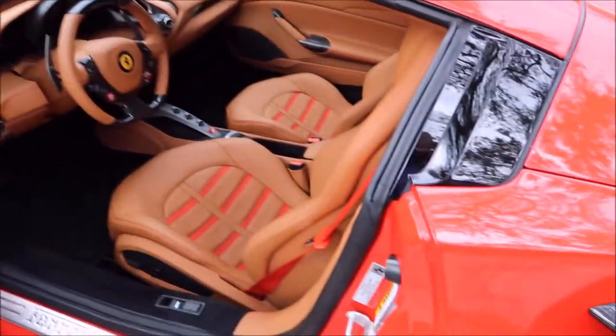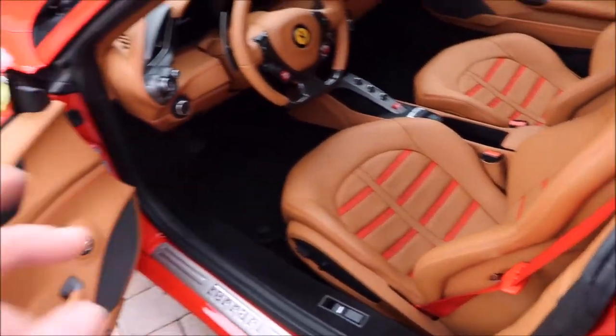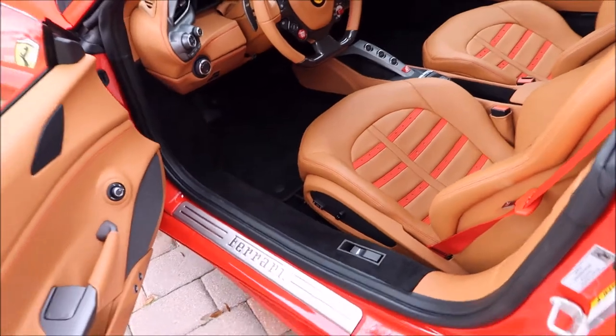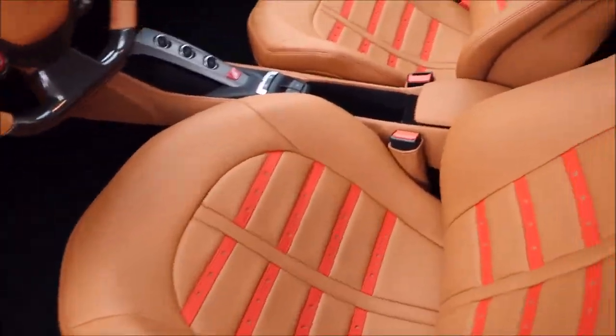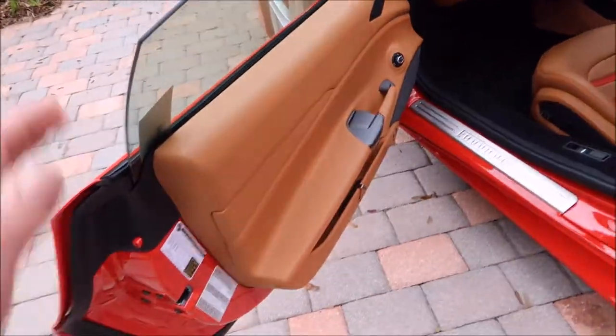I then wiped everything down with Forever Rinseless, diluted. It definitely protects well — it looks amazing. You can see a very slight sheen, nothing really to mention, but it looks awesome.